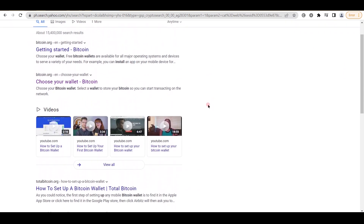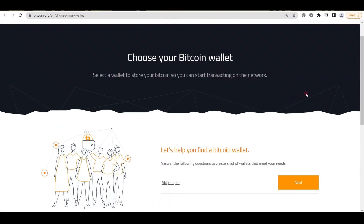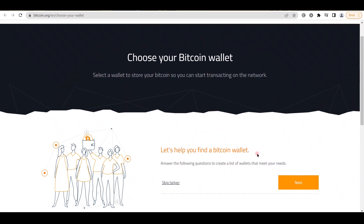Now I want you to go to Bitcoin.org and click on the choose your wallet link. This is a reliable source. Moreover, if you haven't yet built your Bitcoin wallet, you should visit their website since they will assist you in selecting the most appropriate one for you — the one that is best suited to your demands. They have a helper here that will ask you a few things and then offer you a list of the best Bitcoin wallets to pick from based on your answers. So just click next and answer all of the questions about the operating system you are using.